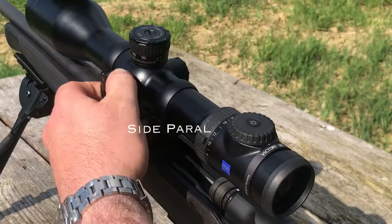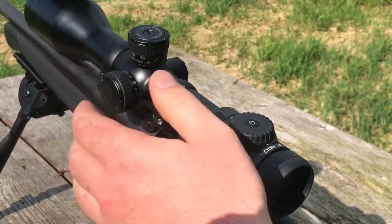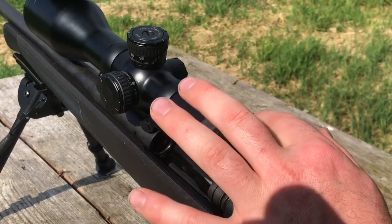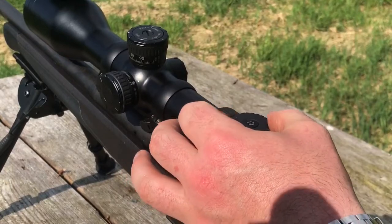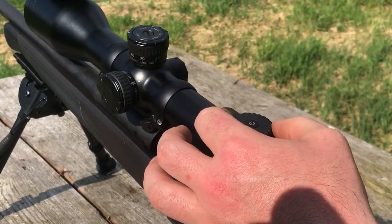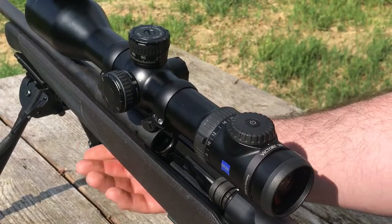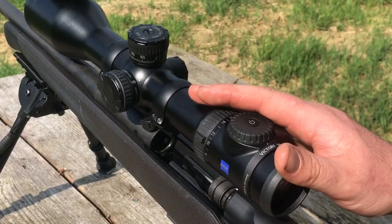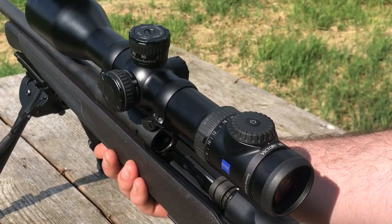It has a side parallax adjustment here which is very easy to use and ergonomic. At the back we have the new illuminated dot system. Hold once to turn it on, then turn left or right to adjust the brightness. Another great feature of this illuminated dot system is that whenever the gun is lifted up and put over your shoulder, the dot will automatically switch off, and when brought back into the shooting position it will automatically switch on.